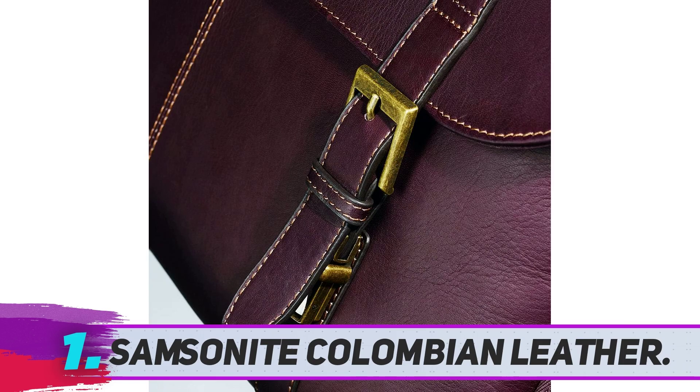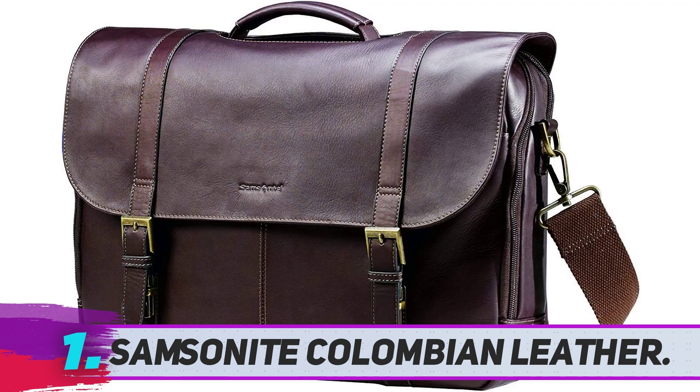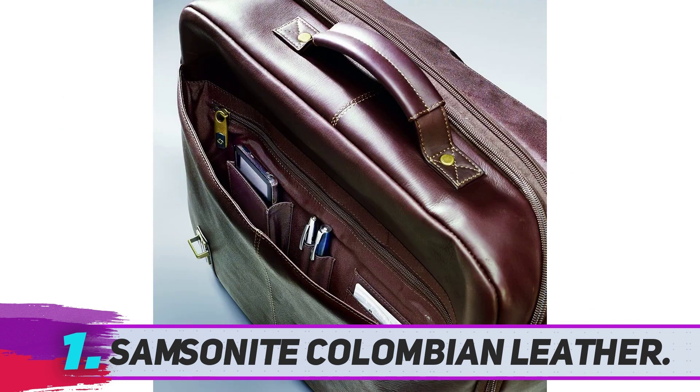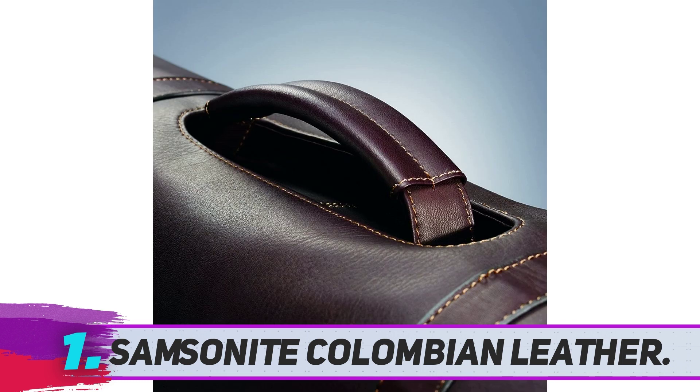Samsonite Colombian Leather. Samsonite is one of the best backpack brands in the market. It makes different bags for all walks of life, like backpacks for teachers, students, travelers, hikers, and more. This is a beautiful messenger bag from the Samsonite brand and is the second best messenger bag for men. It is not so flashy, but its style is lovely and it has excellent reviews.